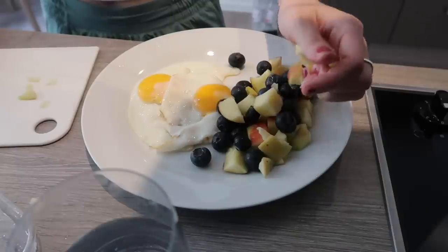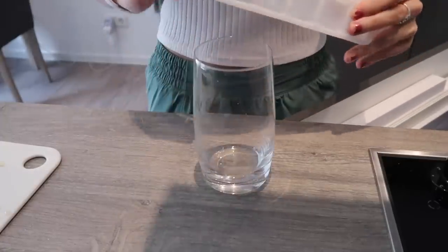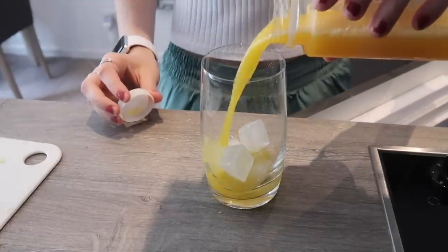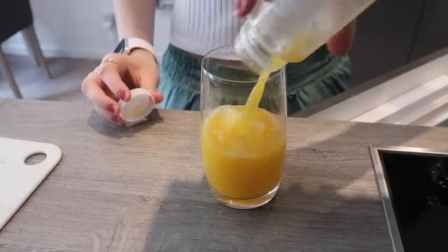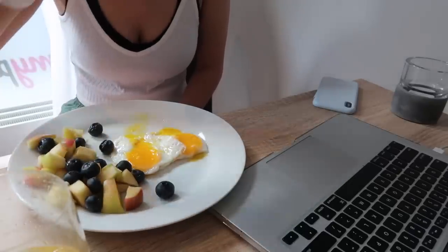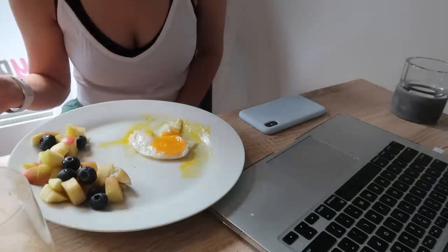This breakfast was super easy — it took maybe five to ten minutes. I also had an orange juice. I love to make orange juice myself at home, but this was just a raw pressed juice that I got at the grocery store. I will just eat my breakfast and practice German, because I'm not fluent yet but I'm working on it.